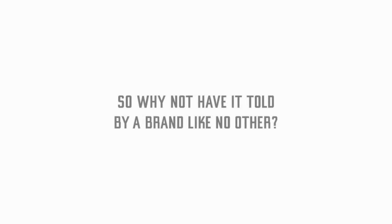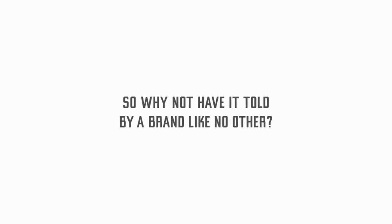Adding allure, distinction and protection, it gives top premium products a unique second skin. But to tell a craft story like no other, it required a brand experience like no other. So why not have it told by a brand like no other?